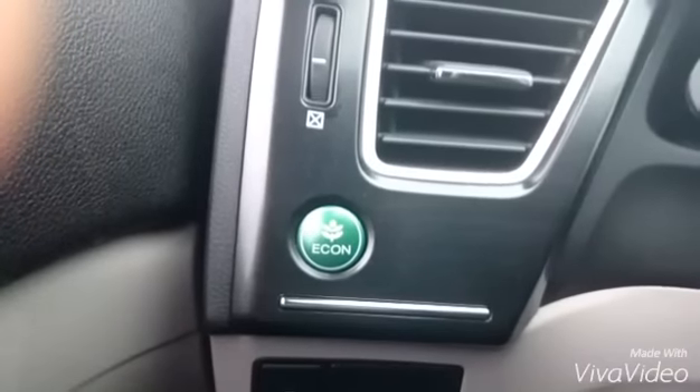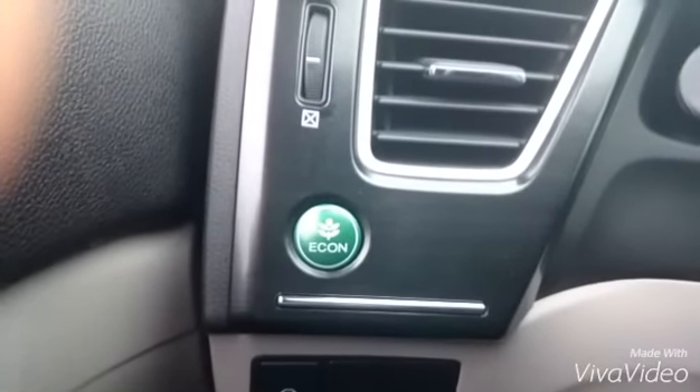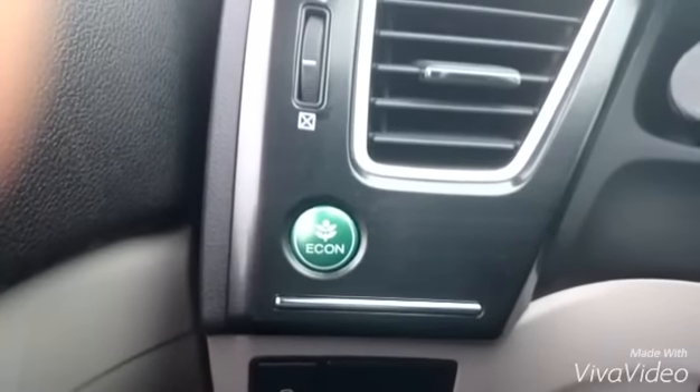I see these people doing '10 things they hate on their car' videos — well, it's my turn. 2013 Honda Civic LX, let's go. Number one is this worthless eco button. It gets me less fuel mileage and it kills the power of the car.